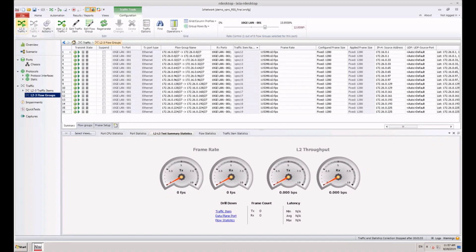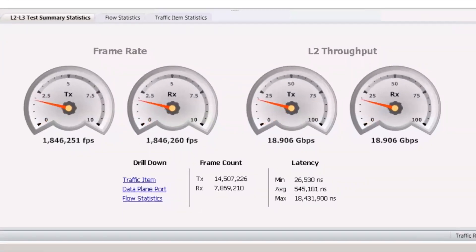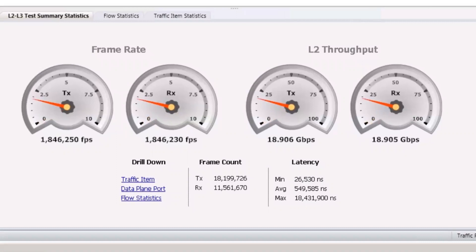The throughput indicated by the traffic generator gauges is for clear traffic. When encapsulated with IPsec, the packet size and therefore the throughput increase. With the algorithms used in this demo, 20 gigabits per second of IPsec traffic correspond to 18.9 gigabits per second of clear traffic throughput. Let's start the traffic. We see that 18.906 gigabits per second of clear traffic can be processed without any packet loss, which means that we achieved 20 gigabits per second of IPsec processing.